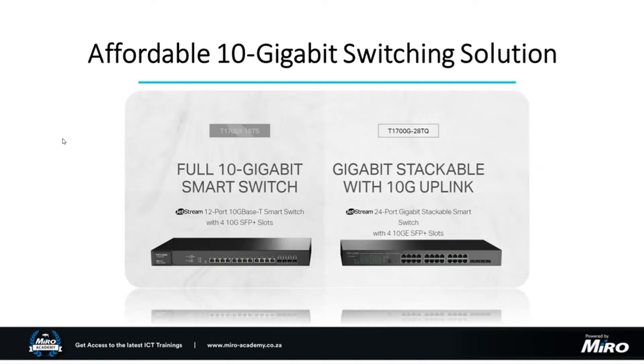At the top end of TP-Link's current offering is their affordable 10-gigabit switching solution: the T1700 series. These are full 10-gigabit smart switches. The T1700X-16TS has 12 ports of 10-gigabit BASE-T with four 10-gigabit SFP+ ports for uplinks. Alternatively, the T1700G-28TQ is a 24-port gigabit stackable smart switch that also comes with four 10-gigabit SFP+ slots.